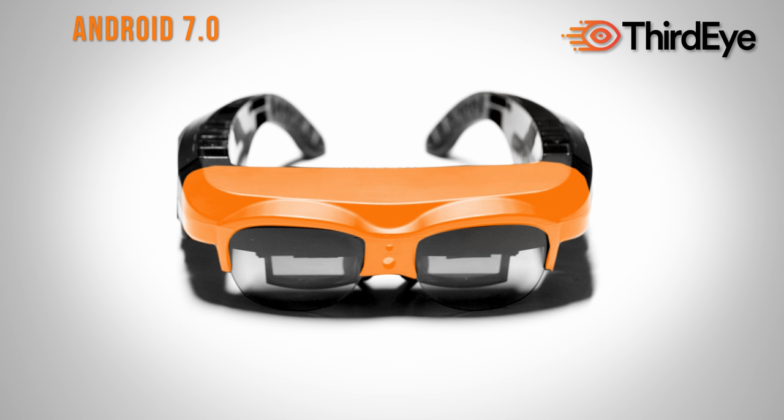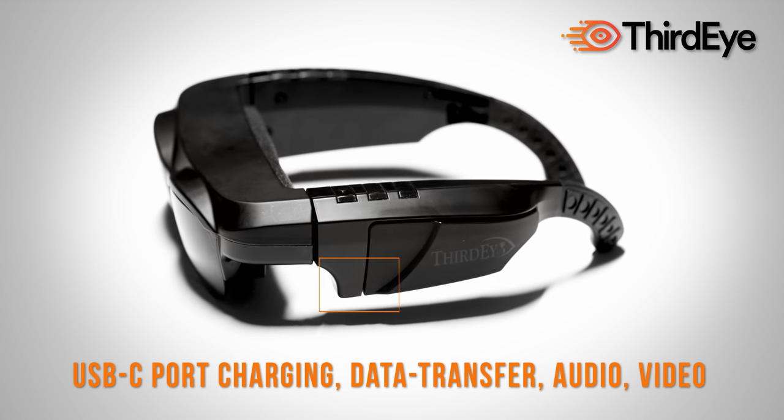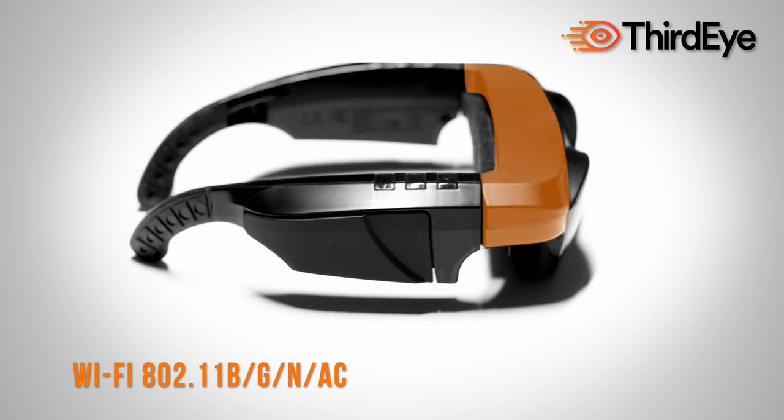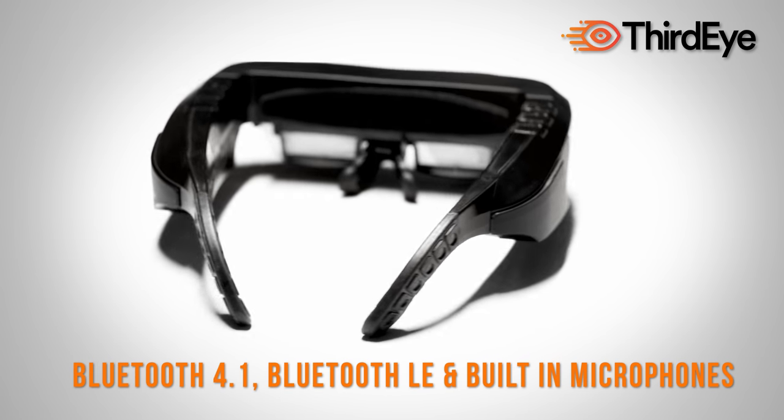Fast charging, Wi-Fi connectivity, headphone jack, and Bluetooth audio with built-in microphones for live communication. Order your X1 smart glasses and generate the future.